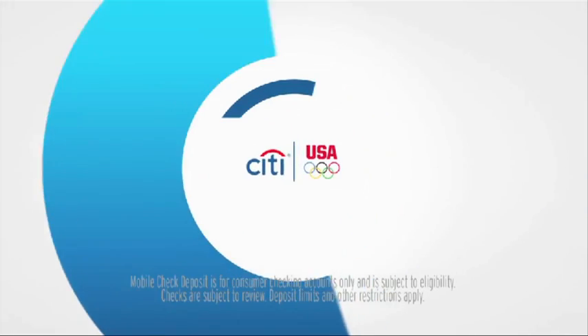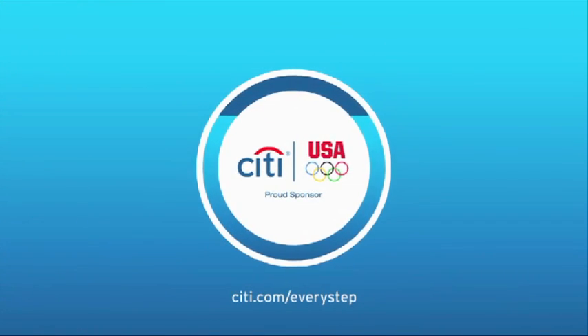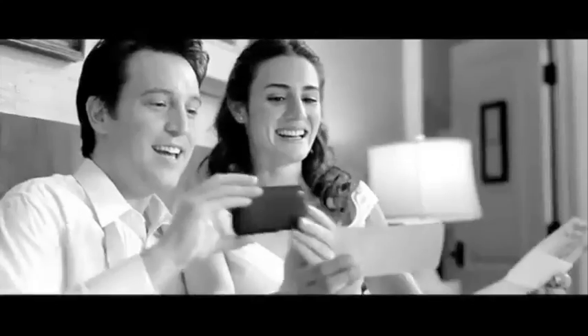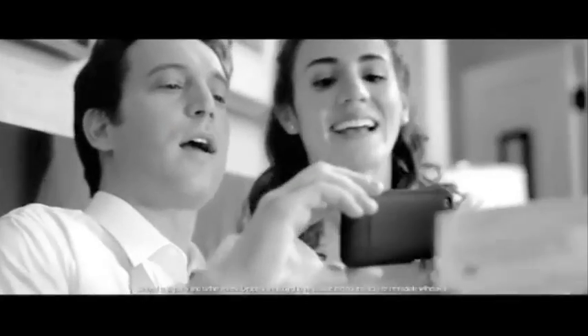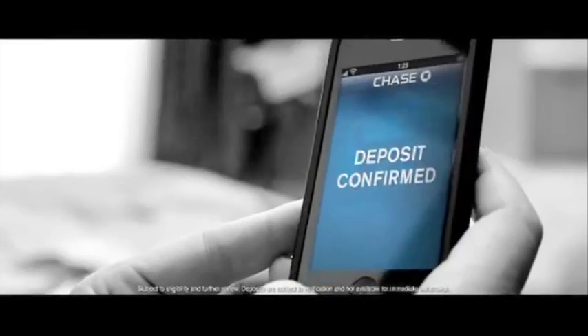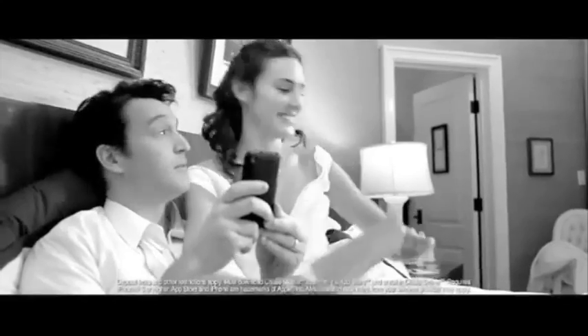Did you bring the camera phone? Do you want to go first? I've been waiting for this all day. This is Fro and Stacey. Introducing Chase Quick Deposit — just photograph the front and back of your check using the Chase Mobile App on your iPhone and hit send. This is so cool! Make a deposit from anywhere, anytime with your iPhone.